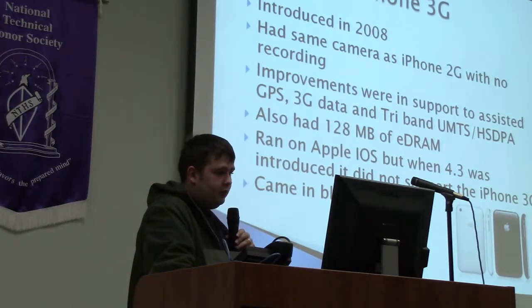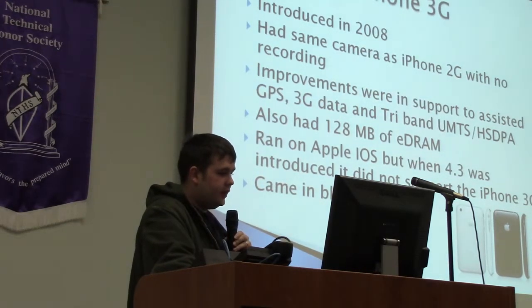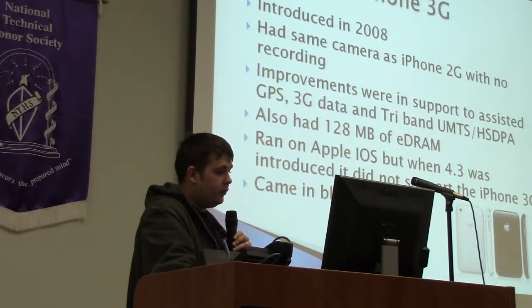The iPhone 3G was produced in 2008. It had the same camera as the iPhone 2G with no recording. It supported assisted GPS, 3G data, tri-band UMTS, and HSDPA. It also had 128MB of RAM and ran on Apple iOS. However, when iOS 4.3 was introduced, it did not support the iPhone 3G.